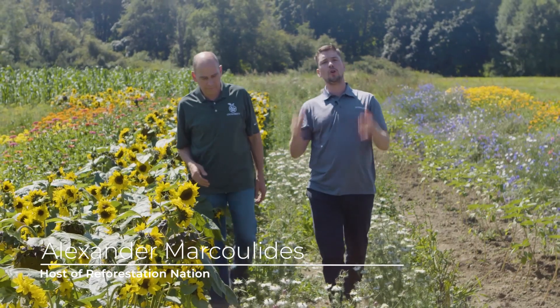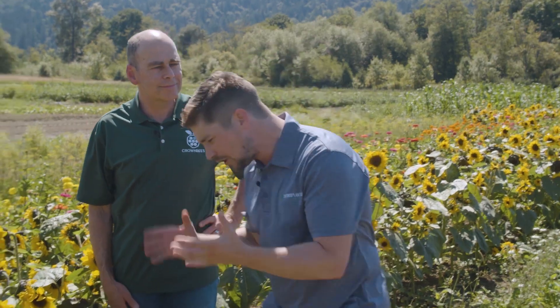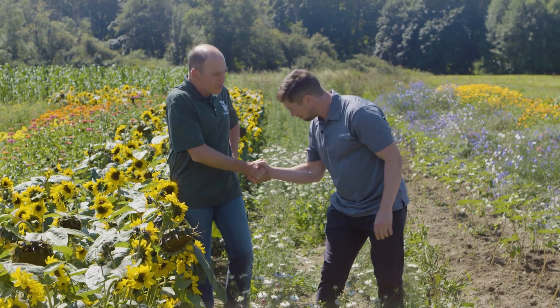So we are here with David Hunter, the owner of Crown Bees, one of the top worldwide experts in native bees. David, thank you for your time. Thank you for coming on Reforestation Nation. My pleasure.